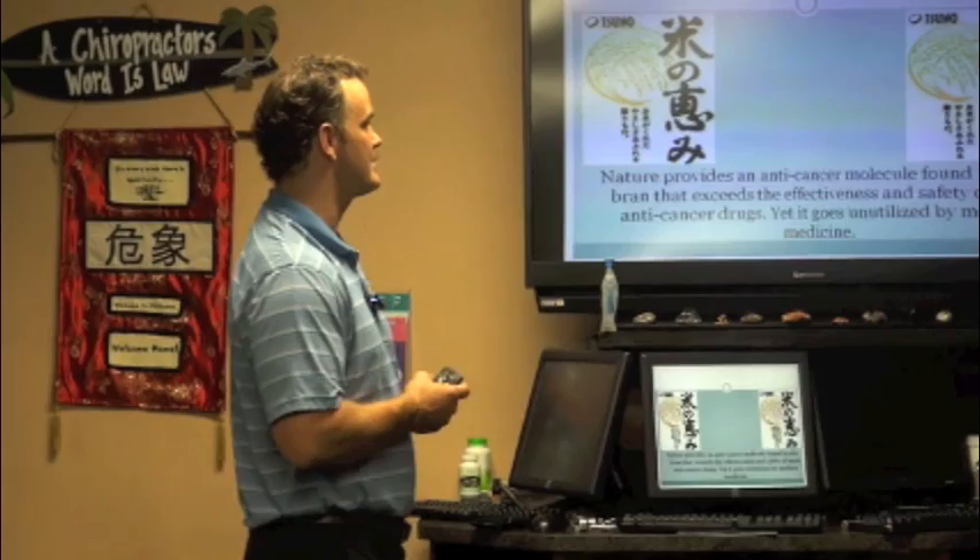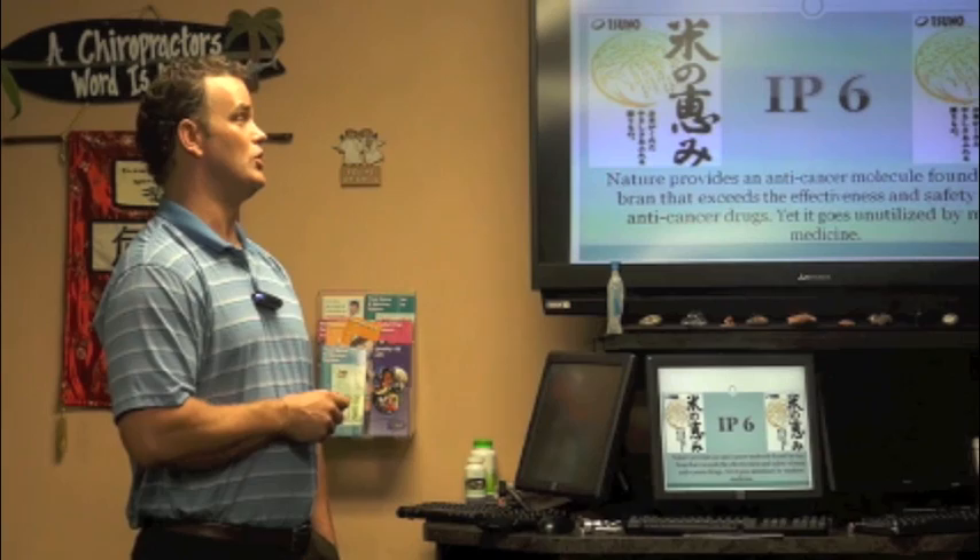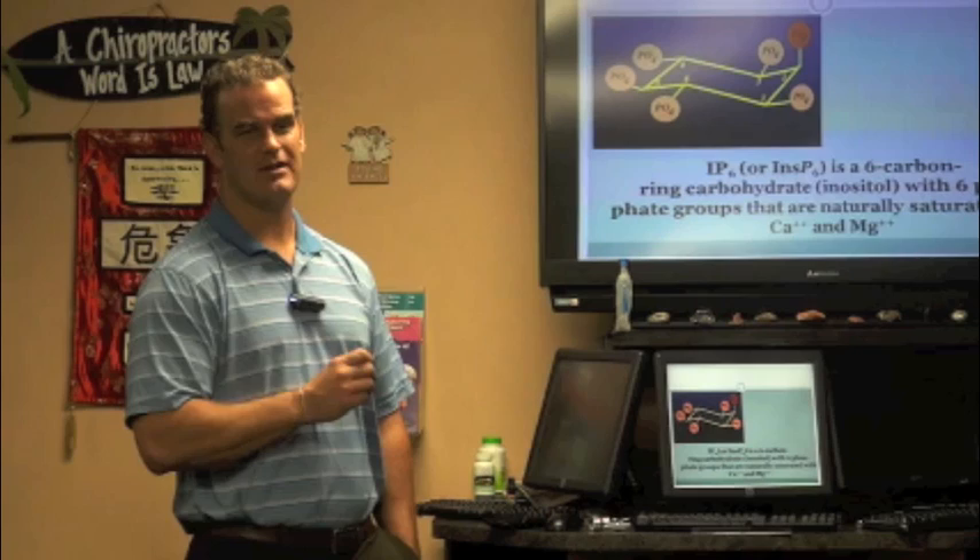IP6 goes unutilized by modern science. It's a natural anti-cancer molecule found in rice, which is why it's so popular in Japan. They've known about it for so long and it's very effective and safe. This is the dramatic entrance of IP6 — here's the chemistry part of it, which is not very interesting to most of us.